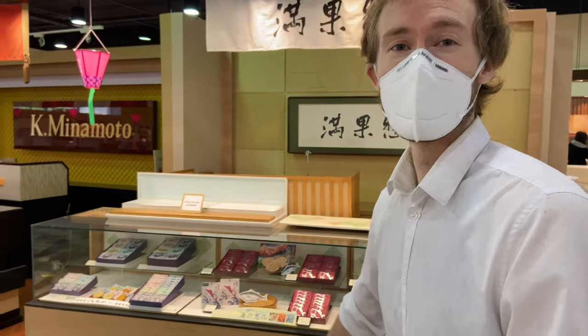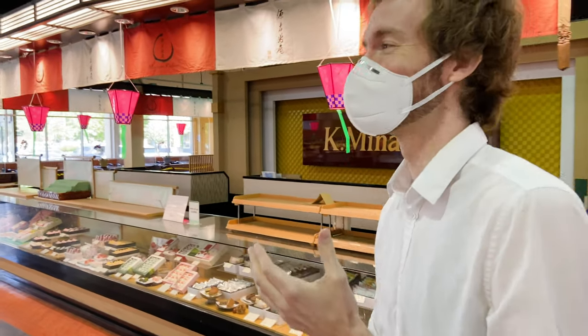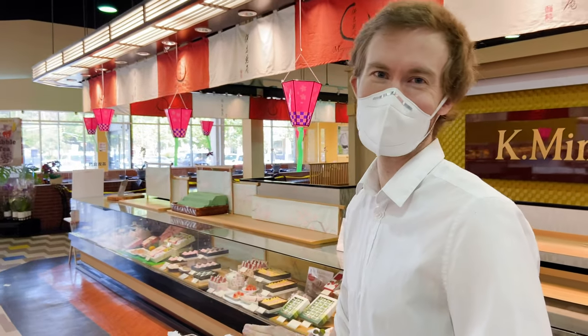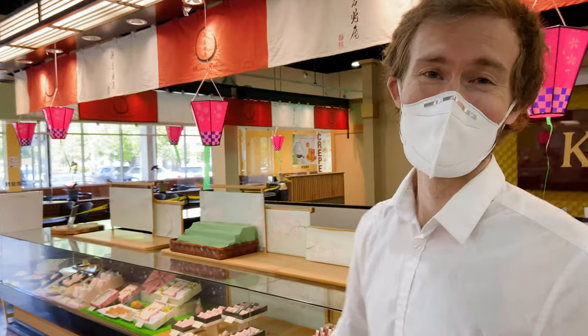This is my first time in Mitsuwa. I really hope it's not my last — I want to come back when everything is open. I know it's just a grocery store, but this has been awesome. I love, love this place. If you have a chance, it's worth a visit.